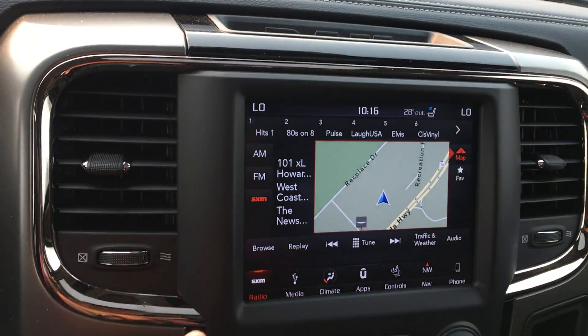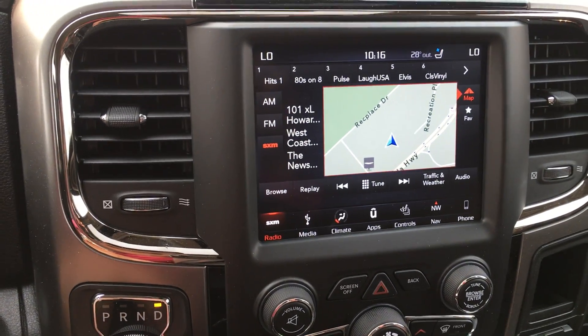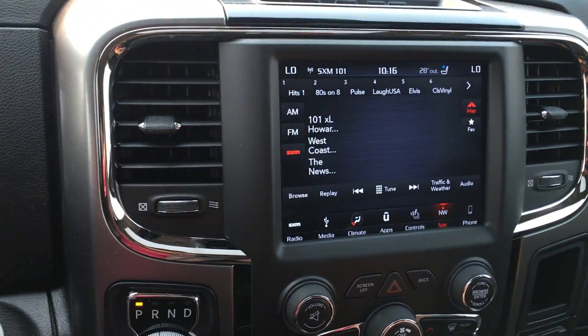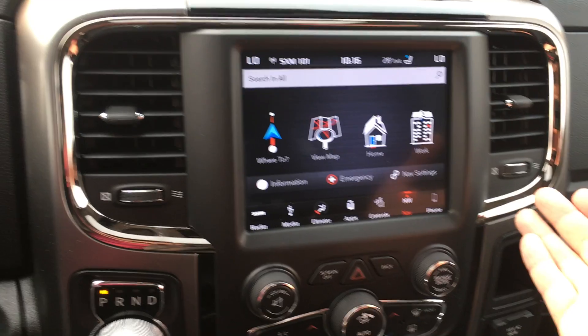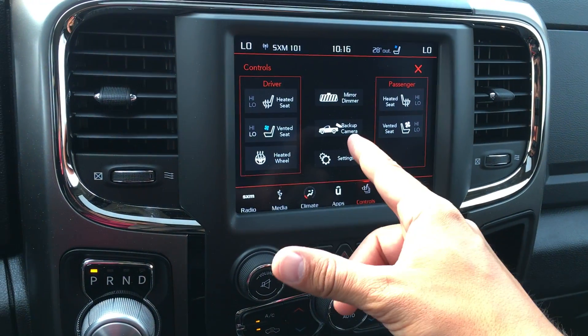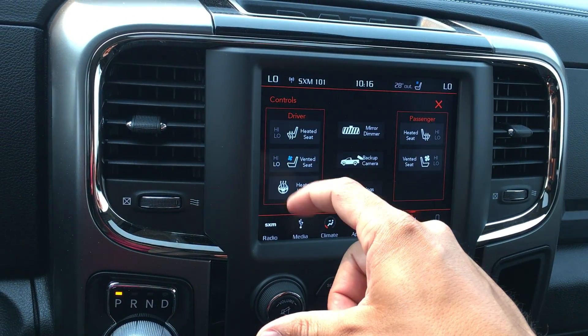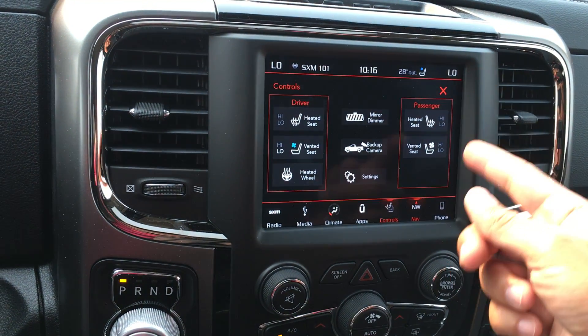Your navigation and everything is built in here, as well as satellite radio which is free for one year. Everything is easy to use and very user-friendly. Your controls here include your backup camera, auto-dim mirror, and vented and heated seats with a heated wheel for both sides.